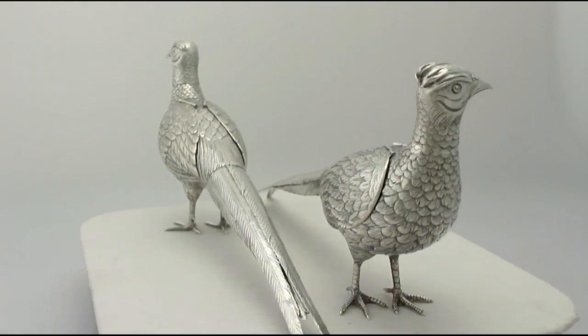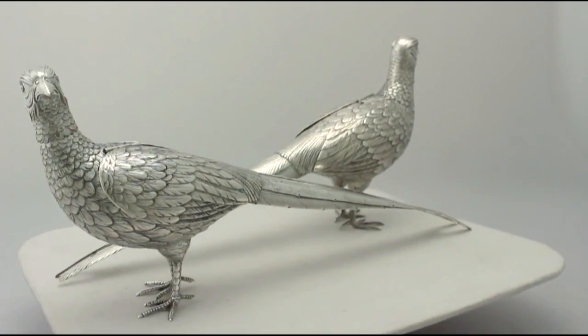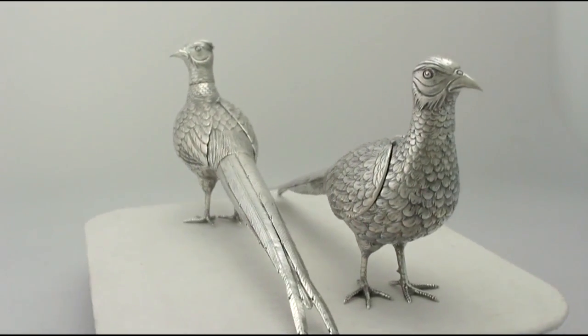The cock and hen pheasant have been embellished with fine embossed and chased decoration, reproducing the details of each bird's plumage and facial features.